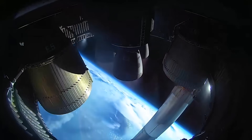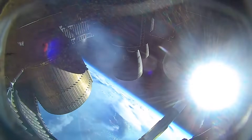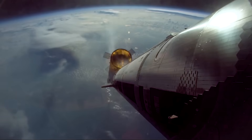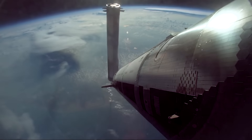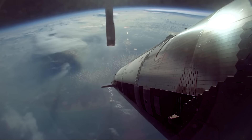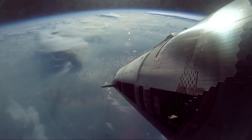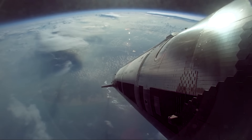SpaceX just released a few new videos showcasing hot staging on Flight 9. We not only got a view from inside the engine bay of Starship, but also some of the onboard cameras both on the ship and booster, giving a much better view of the mission milestone and how alterations to the hot stage ring controlled the flip. We will have to wait and see how it progresses and the impact it has on the space industry. Thank you very much for watching.